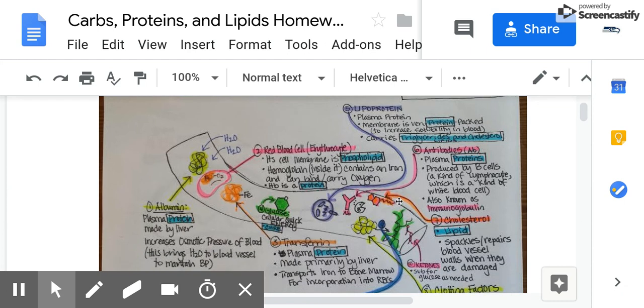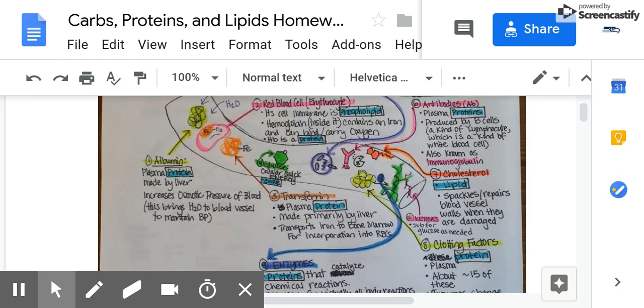There's also a little bit of cholesterol shown sticking to the blood vessel wall — it spackles or repairs blood vessel walls when they are damaged. In disease states, what can happen is that lipoproteins, when they bump up against the wall, may actually be taken up by white blood cells in the blood vessel wall, but that's beyond the scope of our notes right now.